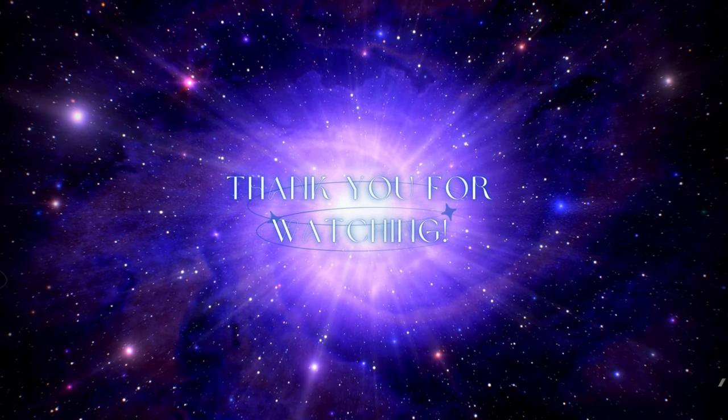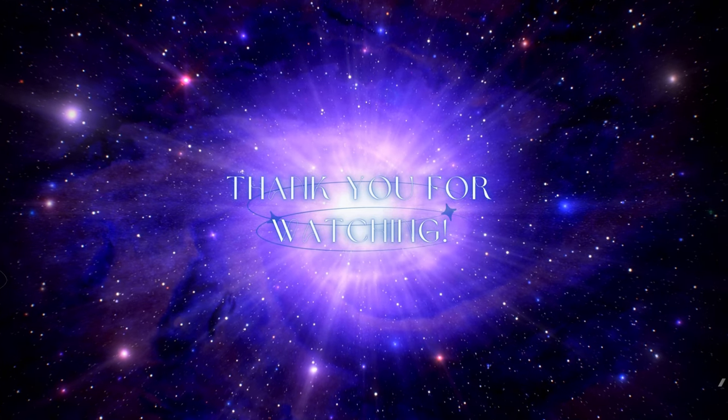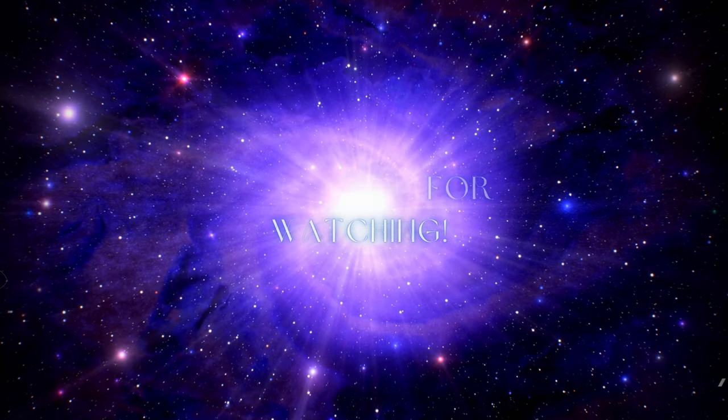As always, thank you guys so much for spending your day with me. I hope you felt inspired — I appreciate you more than you know. Do something for yourself today because you are worth it. I'll see you next time. Bye.